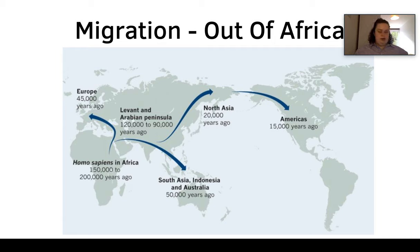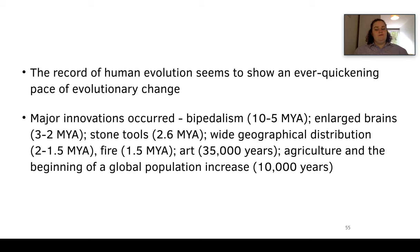The last trend we'll discuss is migration — the modern humans out of Africa model. The timeline for humans in the Americas is really controversial, with new evidence continually pushing the date back. The record of human evolution shows an ever-quickening pace of evolutionary change, as we are technically a very young group. Major innovations included bipedalism, enlarged brains, stone tools, wide geographic distribution, fire, art, and finally agriculture alongside the beginning of global population increase.